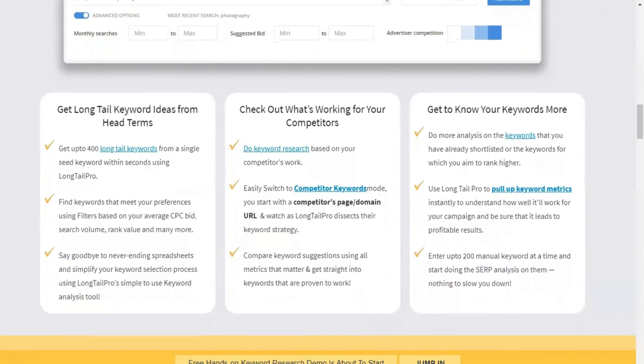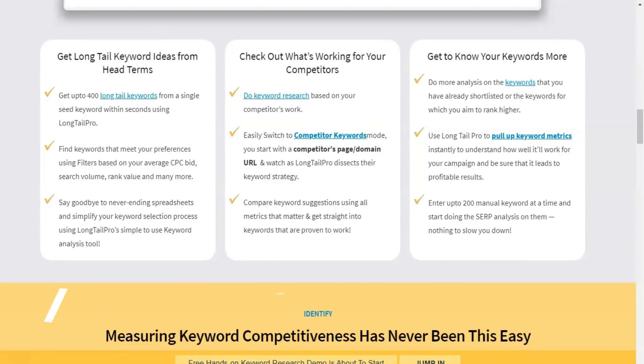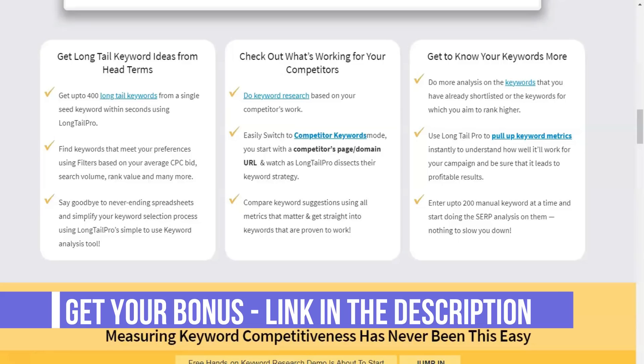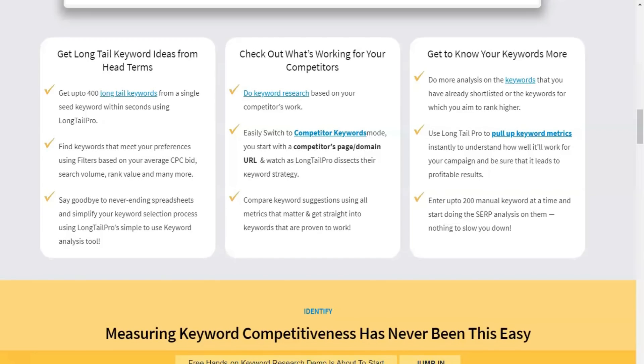However, keyword research requires much more than simply analyzing search volume for different keywords. You also need to find your starting keywords, measure the competition, and make an educated guess about whether you can rank high on certain terms. Doing all of this manually can be time consuming, and if you don't know how to properly analyze the competition, it's even more difficult.